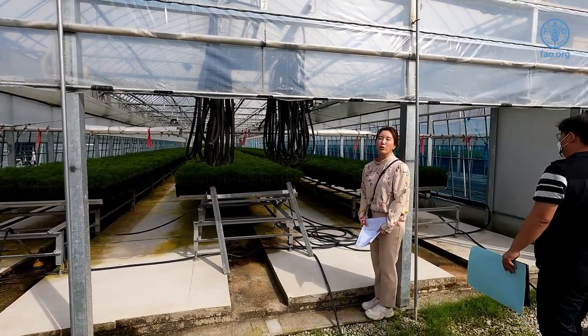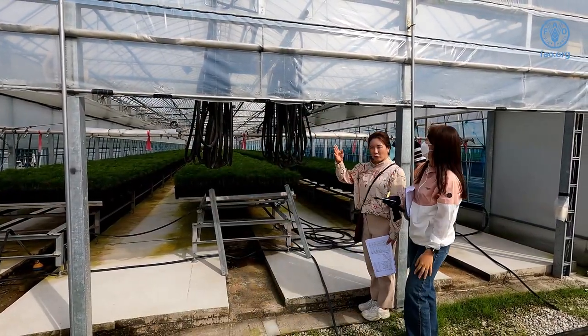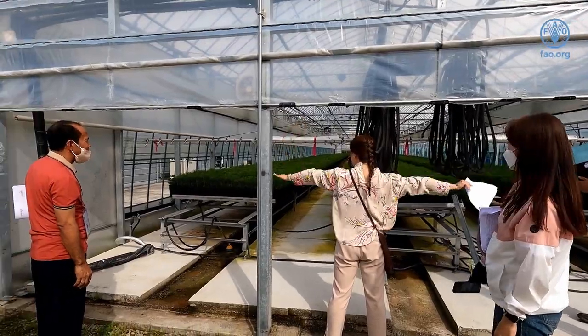Now we are going to show you what a smart nursery is. Right now I'm controlling this with my phone — you can see the windows on each side are going down.